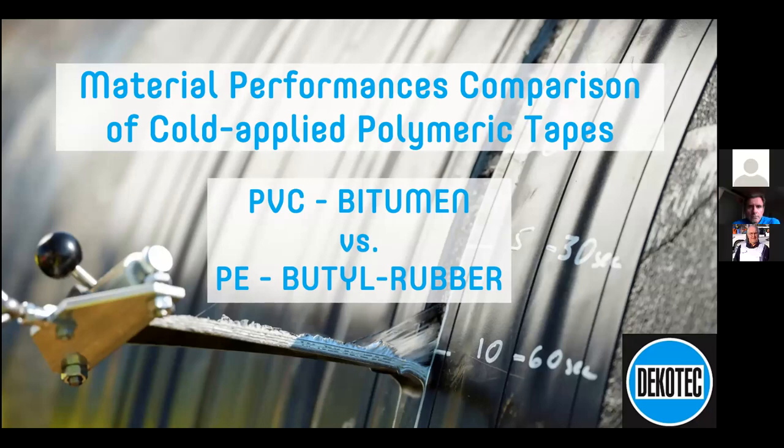Today they're going to tell us about cold applied tapes on pipes and discuss the aging properties of different types of materials, hopefully dispelling the myth that all tapes are the same. When a specification says to apply a tape, it doesn't mean you can use any cheap tape. You really need a combination of materials suitable for long-term corrosion protection. The presentation covers the aging properties of PVC and bitumen versus PE polyethylene and butyl rubber.